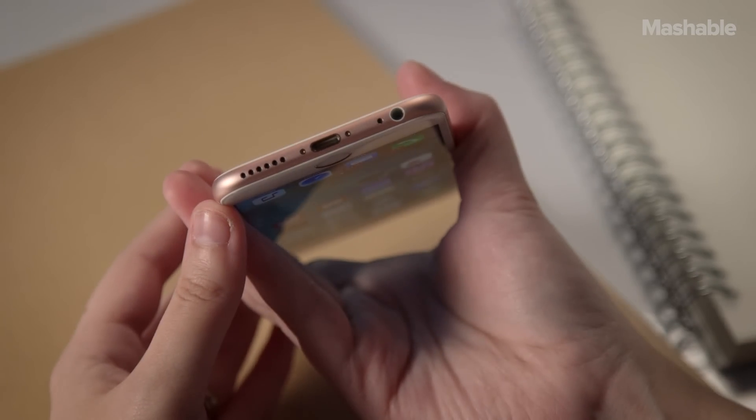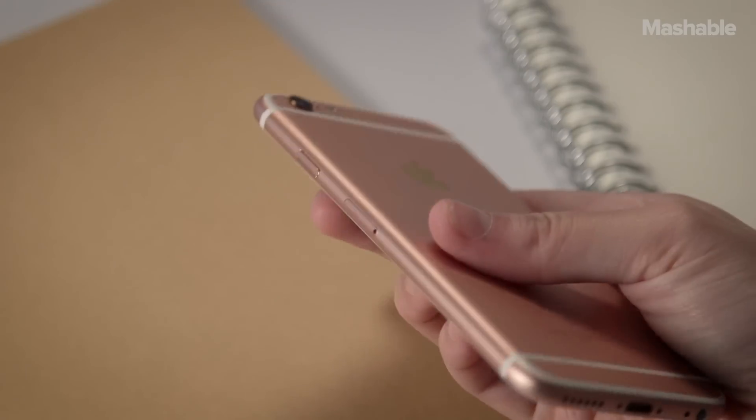But the basic design is the same. It turns out Apple has totally changed almost everything about the phone — from the type of aluminum used for the case, to the processor and camera inside, to the type of glass on the front. The iPhone 6s is a brand new beast.